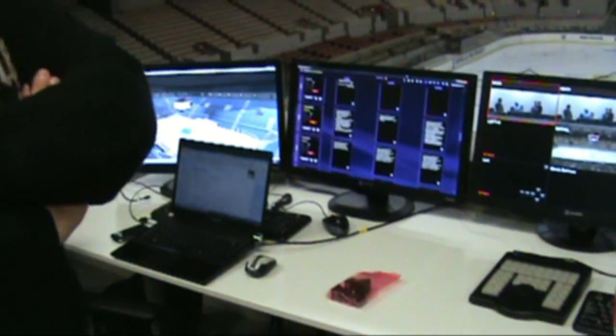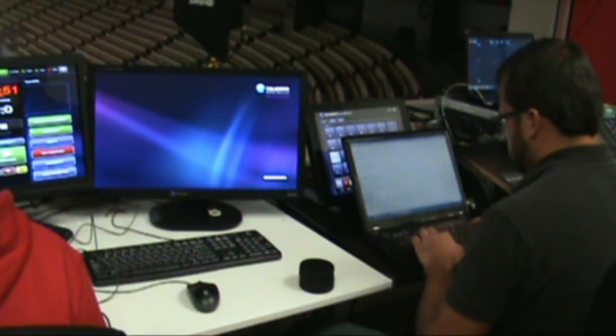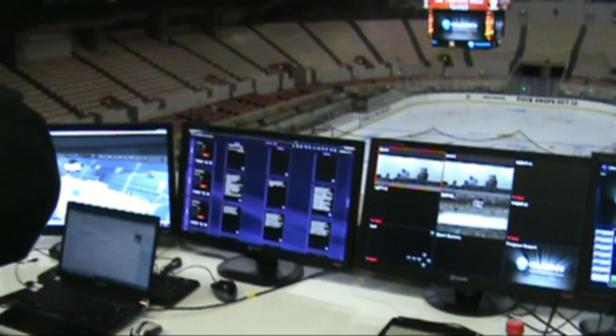And how much power is actually going through here? About 20 kilowatts just here — and the sound too. The cube is around 130 kilowatts.